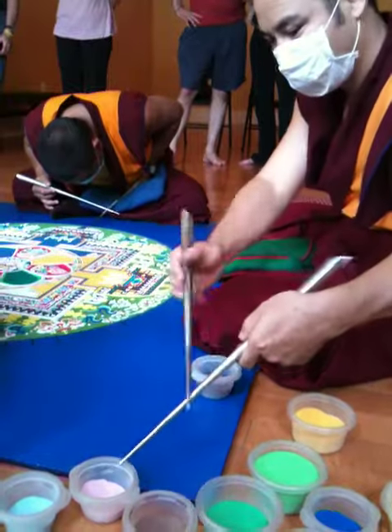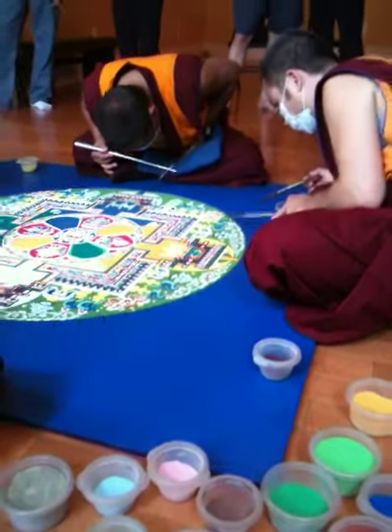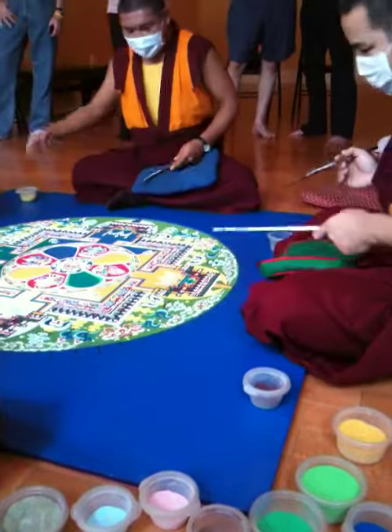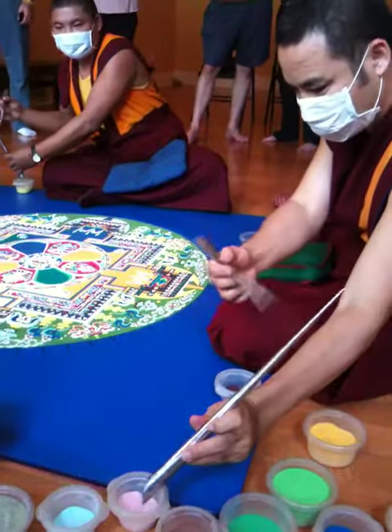The mandala has been done for maybe over a thousand years. Very few Westerners have ever had the opportunity to see this. Now that the Tibetans are out of Tibet because of the Chinese, we're able to see some of this — one of the side benefits, I guess, of the problem.